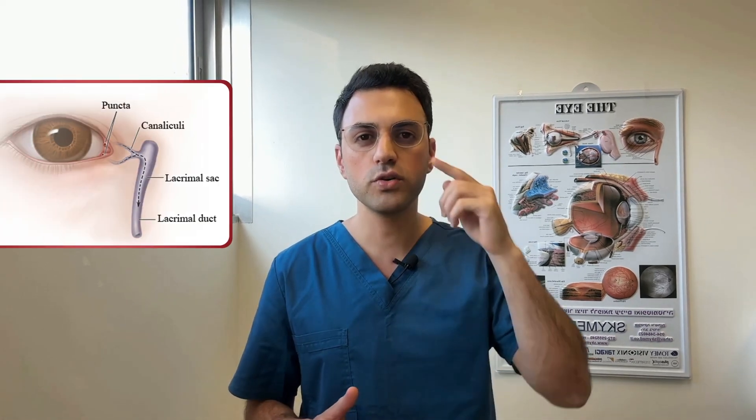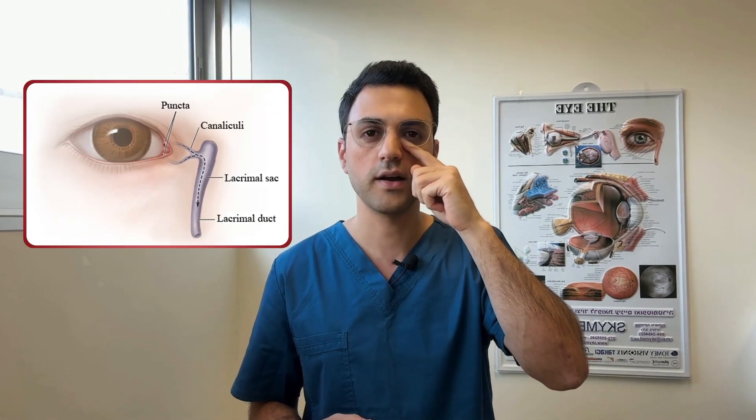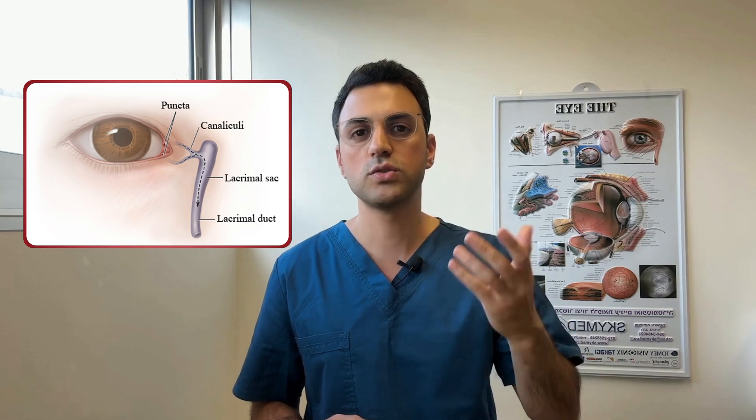Interestingly, each blink starts from the outer corner of your eye, sweeping across to the inner corner. This motion helps push the tears through the lacrimal duct into your nose, which is why you get a runny nose when you cry.